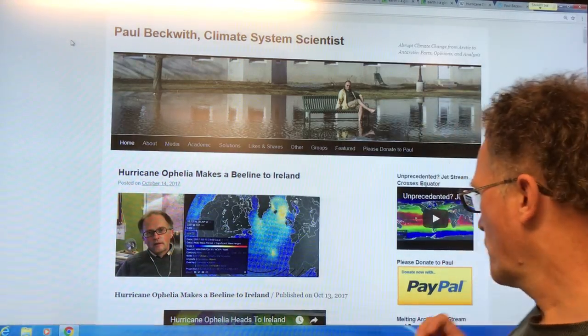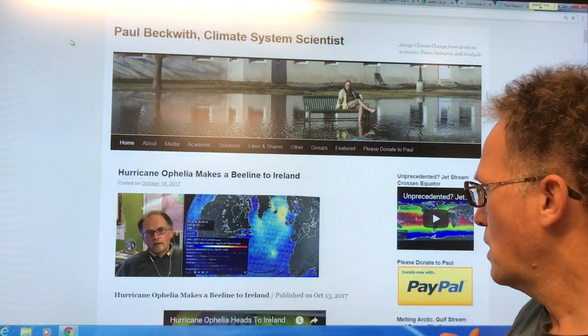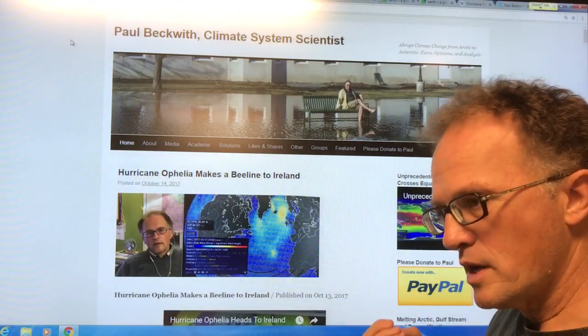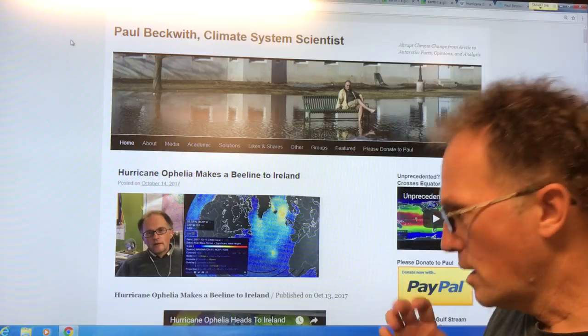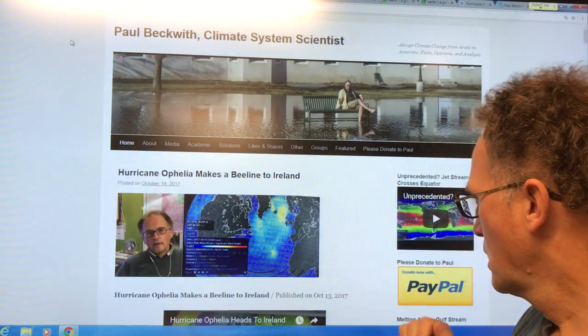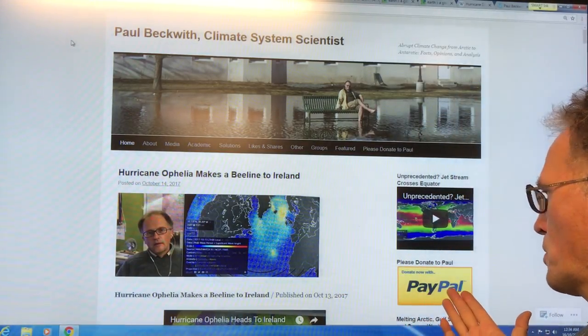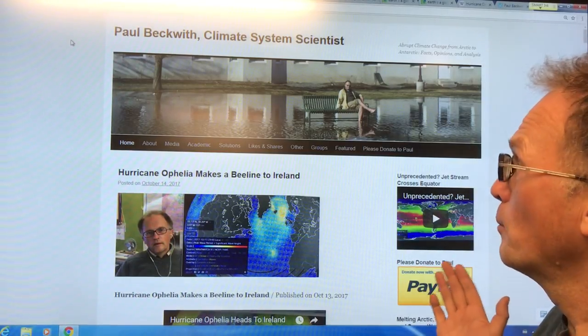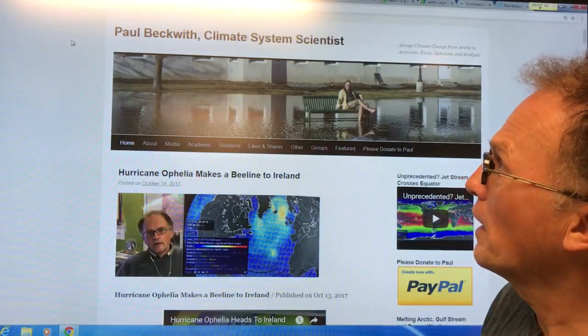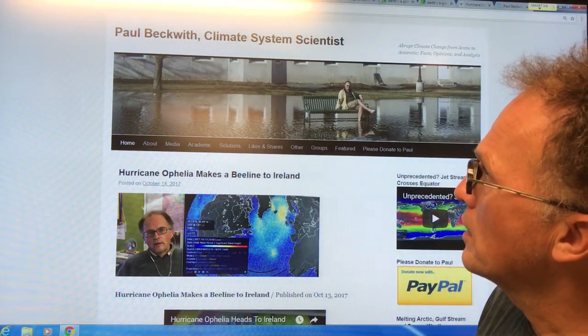All of this work I do is on my own time, just to try to educate people about the risks from abrupt climate change and how this is related to climate change. So please consider supporting my work — this is my only source of income at the moment, my PayPal account. Thank you to people who have. So let's get right into it.